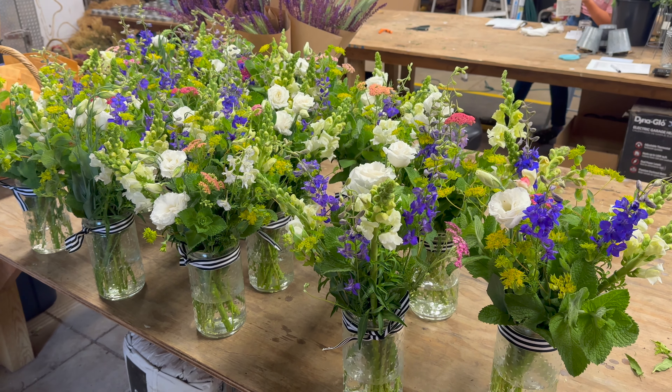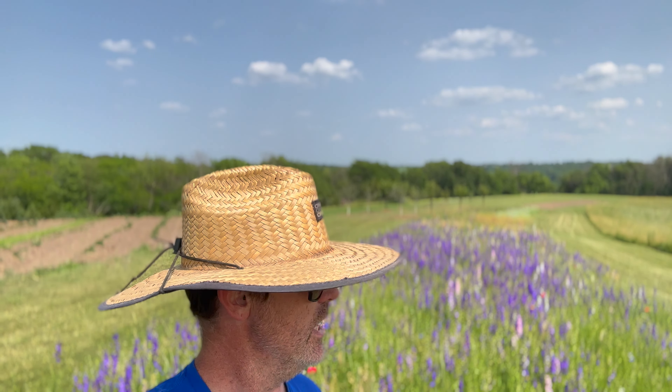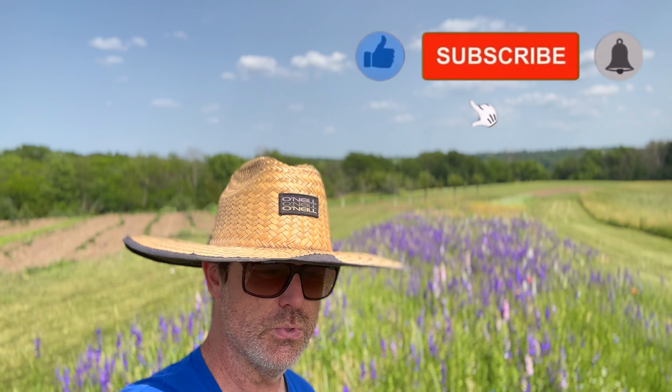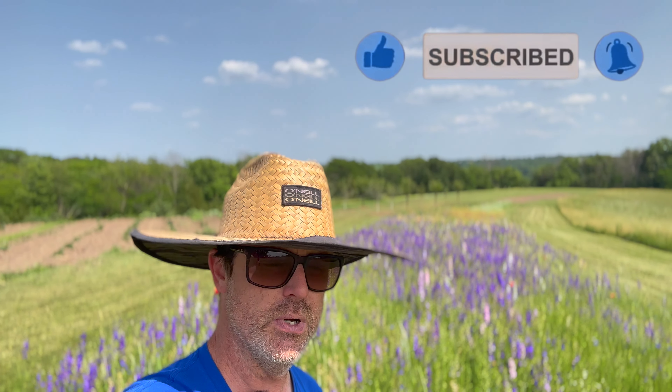That's a peek at our Friday hustle — kind of more from Jen's point of view. I'm getting better at whipping out the camera and getting it out more and more. If you enjoyed this video, please subscribe to our channel and hit that like button. A big shout out and thank you to our patrons — thank you all for joining, and happy growing! We'll see you next time.